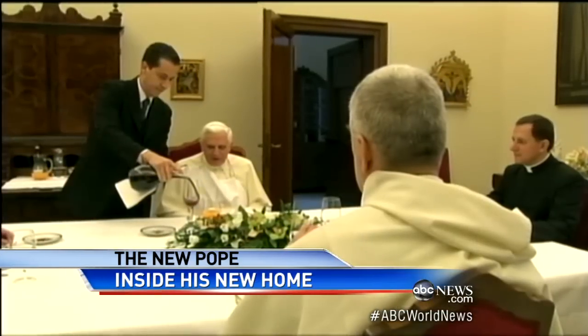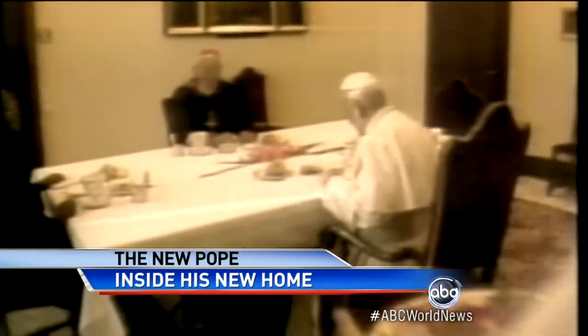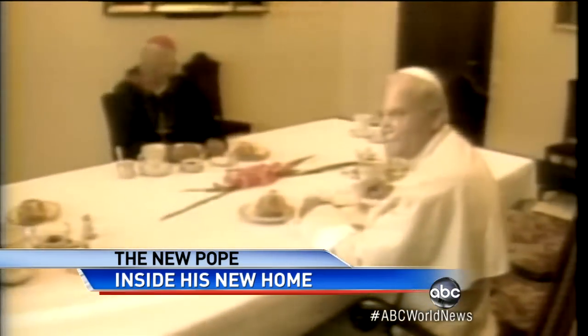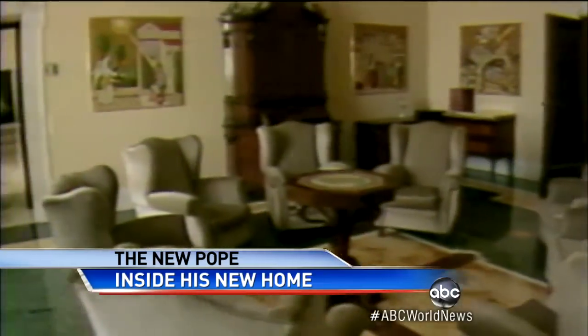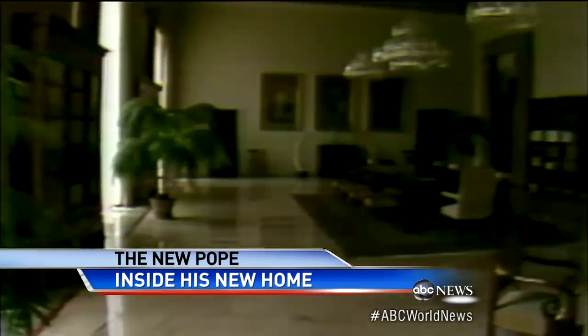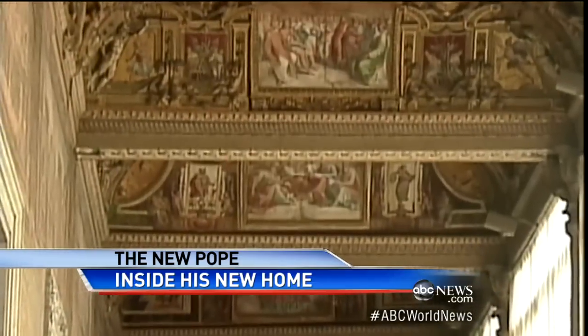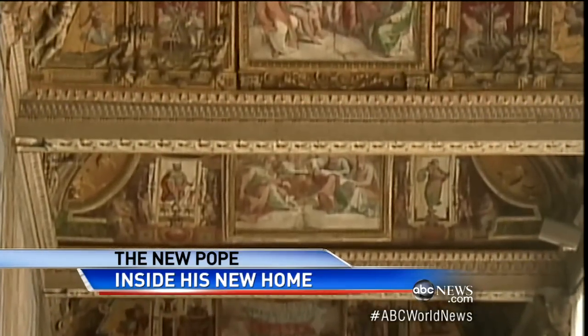His dining room is astonishingly simple. And this was the dining room — Pope Benedict right there in the center having dinner, as Pope John Paul had before. Surrounding him in the entire Apostolic Palace: 1,400 rooms, more than 1,000 staircases. And by the way, his house painter was the Renaissance master Raphael.